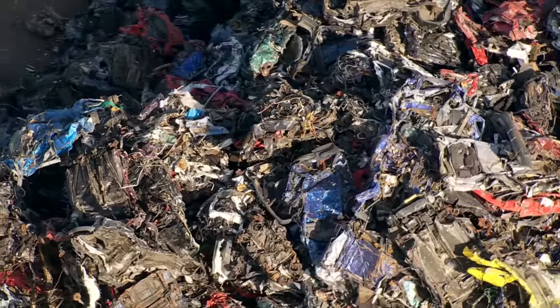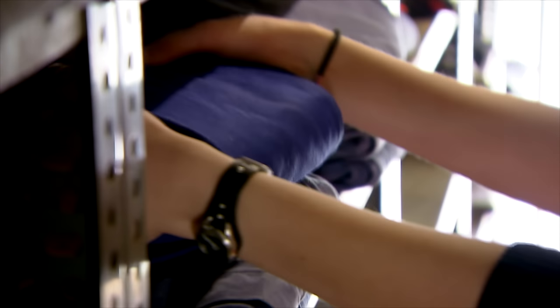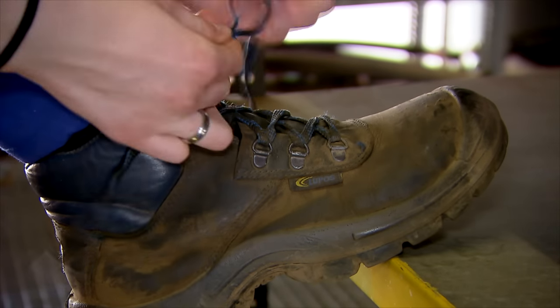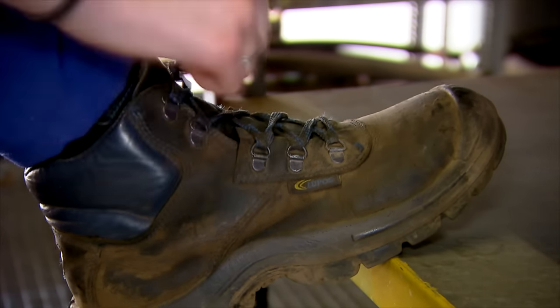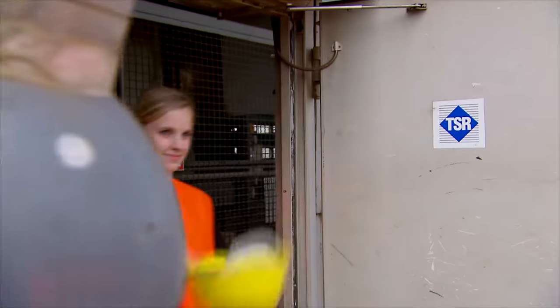Working with scrap presses and shredders, it's a true man's playground. But trading in scrap metal is complex and there's an international network. Training in industrial business management here means learning about all the different types of scrap, as well as wearing a boiler suit.